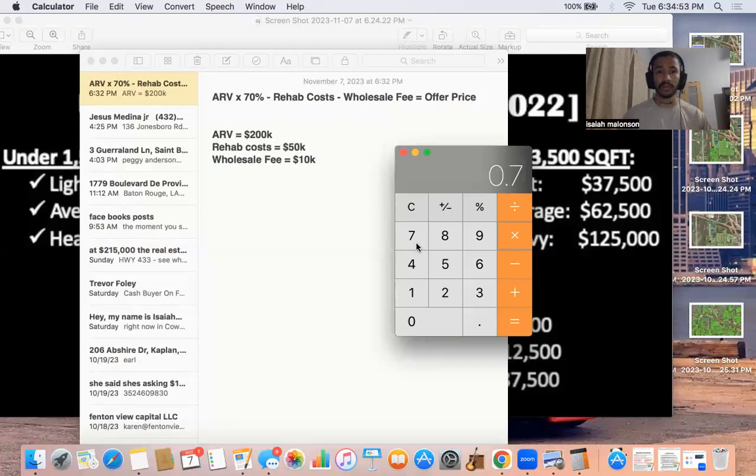If your seller asks why you're taking off 30%, you tell them: you gotta pay closing costs, a realtor's fee when you resell the house, there are unseen expenses — sometimes things pop up and rehab costs go over what you estimated — and you have taxes and insurance to pay for carrying the property. Some sellers will say 'that's your choice' and you say 'yes, it is my choice — that's why it's in my numbers. This is my formula.'